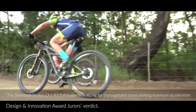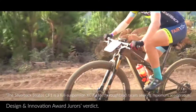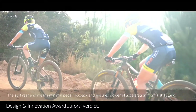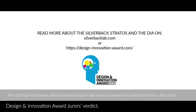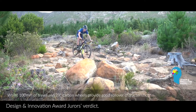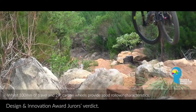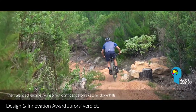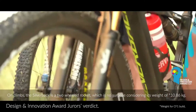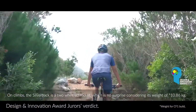The Silverback Stratus CF1 is a full suspension cross country rig for thoroughbred racers seeking maximum acceleration. The stiff rear end means minimal pedal kickback and ensures powerful acceleration from a standing start. The 100mm of travel and 29-inch carbon wheels provide good rollover characteristics. The balanced geometry inspires confidence on a sketchy downhill. On climbs, the Silverback is a two-wheel rocket, which is no surprise given its weight of 10.86 kg.